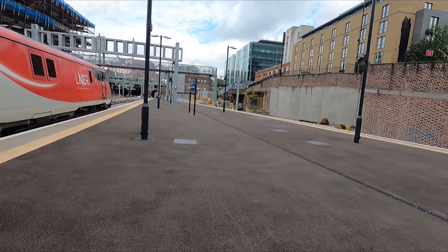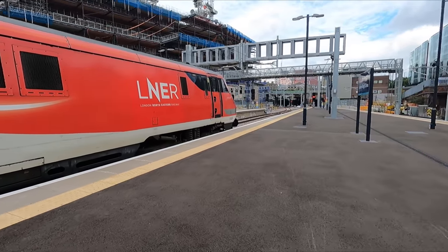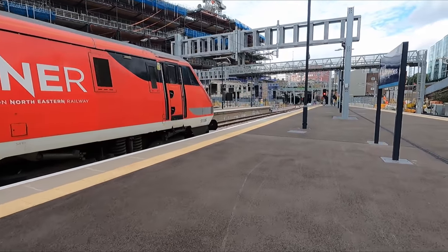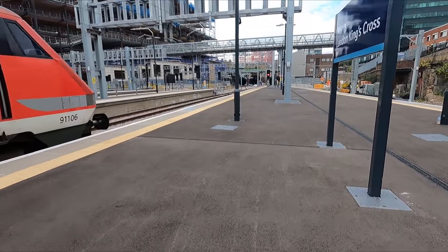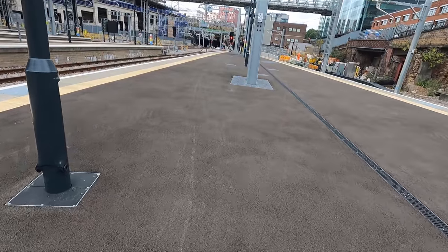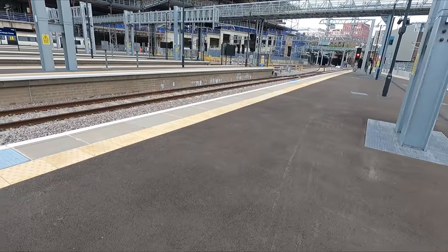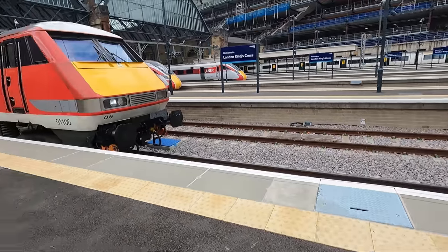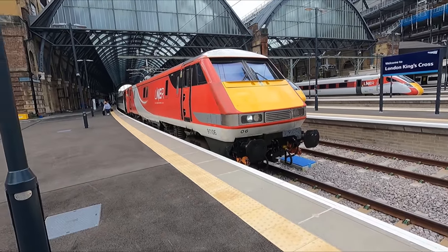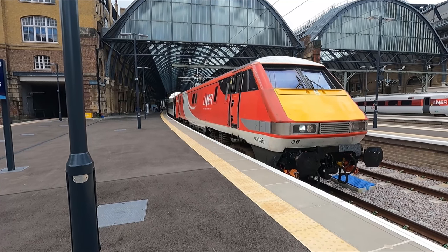The Intercity 225s were built between 1988 and 1991. British Rail built the locomotives, with Metro-Cammell constructing the coaches. These trains have a designed top speed of 140 miles per hour or 225 kilometres an hour — hence the name Intercity 225. However, they only ever achieved 125 miles per hour or 201 kilometres per hour in service.